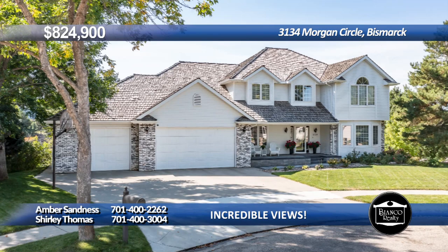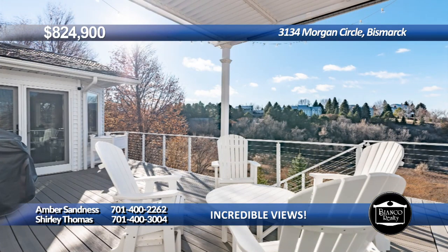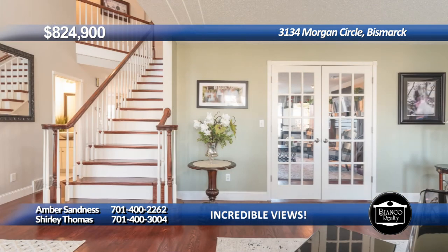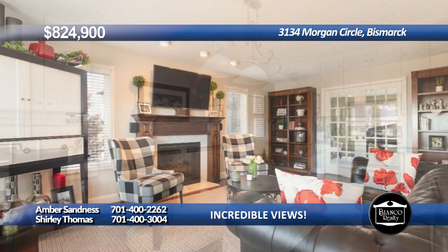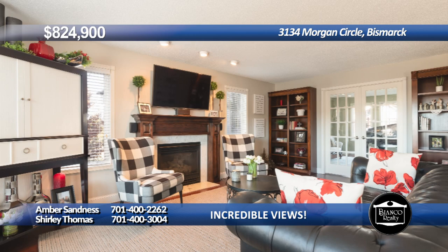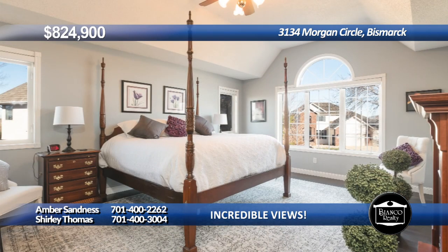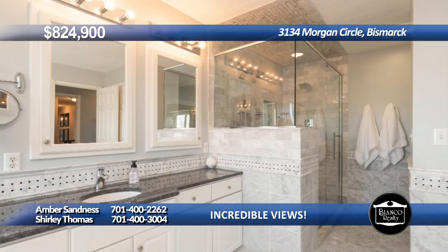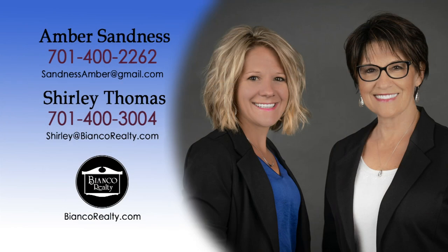Incredible views and no backyard neighbors. This grand two-story foyer welcomes you into this beautiful and well-maintained one-owner home. The main floor offers two living room spaces, formal dining room, great room, main floor laundry, half bath, and more. On the upper level, you will find four bedrooms, and each one has a bathroom attached. The walk-out daylight basement features a large family room, additional bedroom, and bath. Plus, there are two workshop areas. You really must see this home to appreciate. Call Amber Sandness at 422-62 or Shirley Thomas at 430-04 today at Bianco Realty.